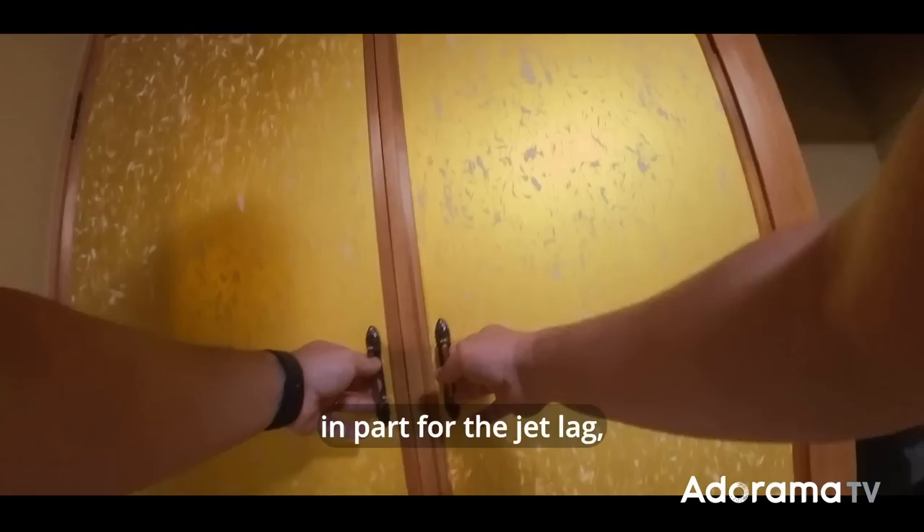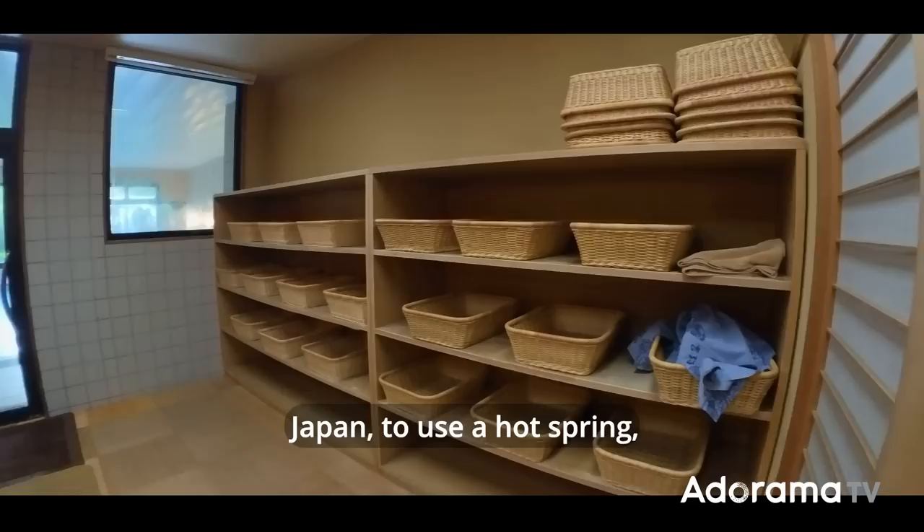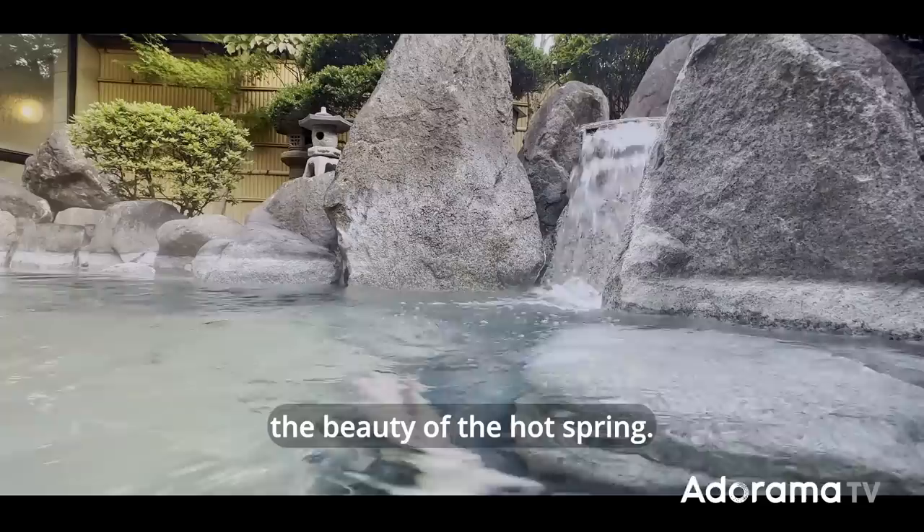I woke up at 5am — in part for the jet lag, but also because I wanted to try the hot spring. And the only way I can use my camera is if nobody else is there. Remember that in Japan, to use a hot spring, you have to be completely naked — no towel or bathing suit. Once you get over the initial awkwardness, you just relax and enjoy the beauty of the hot spring.